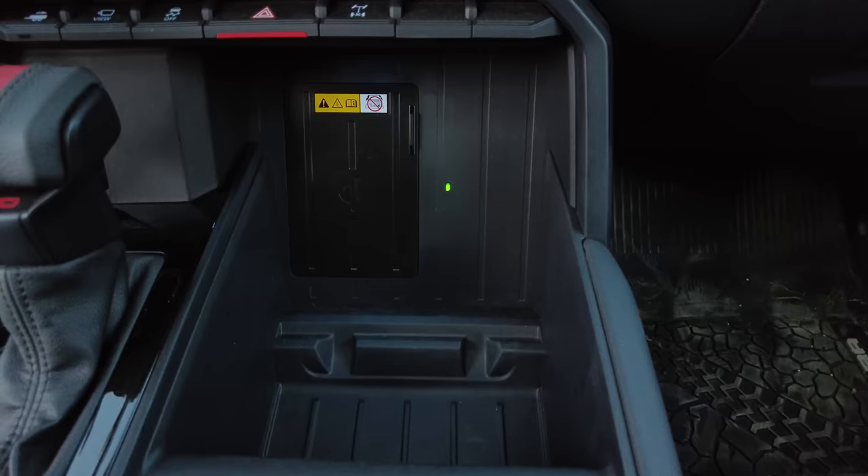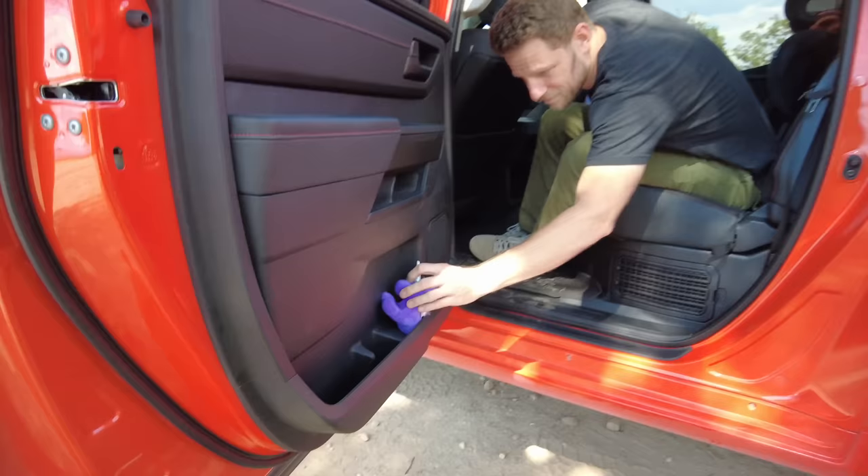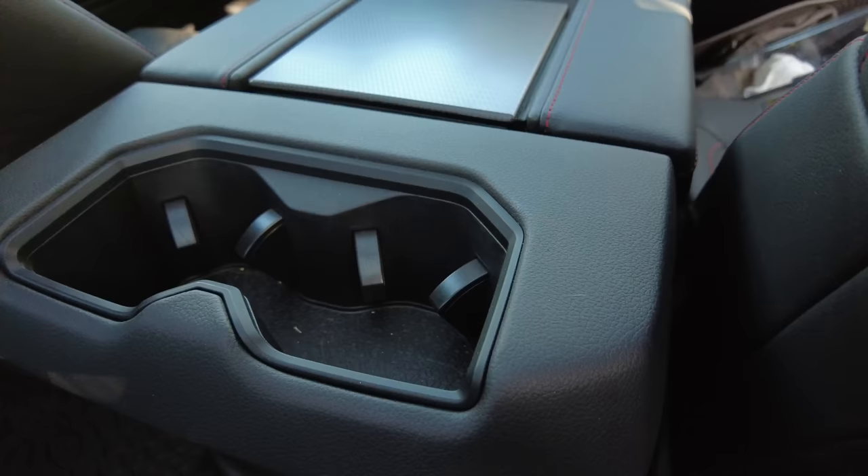You've got cup holders with room for like two phones side by side, though only one has wireless phone charging. Great door storage with plenty of bottle space.